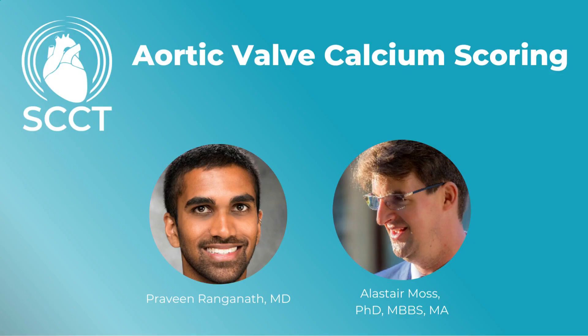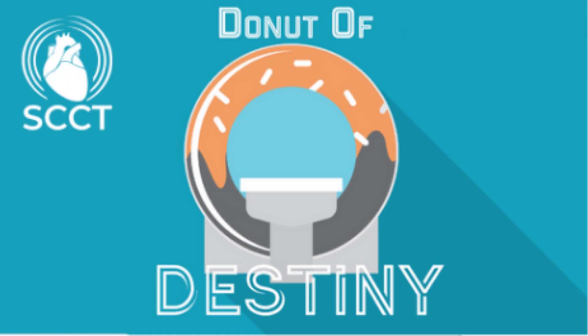So a CT scanner walks into a bar. The CT scanner's in the bar and the bartender goes, 'Gee buddy, you look pretty burnt out. Have you put on some weight?' And what does the CT scanner say? The scanner goes, 'I think it's my current diet. Must have put on too much mass.'